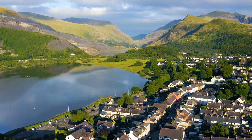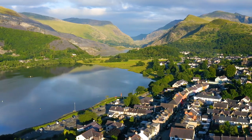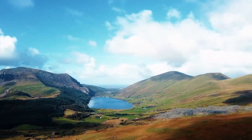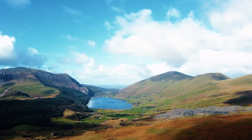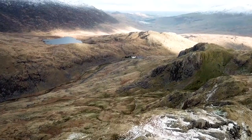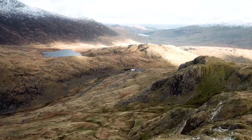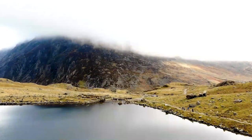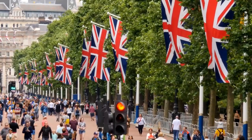The park is also home to many historic sites, including the 13th-century Caernarfon Castle and the 14th-century Harlech Castle, both of which are UNESCO World Heritage Sites. Visitors to Snowdonia National Park can explore the park's many hiking trails, take a scenic train ride on the Snowdon Mountain Railway, or enjoy a range of outdoor activities including mountain biking, fishing, and kayaking.